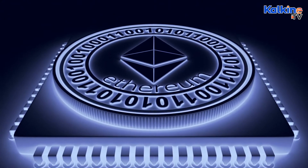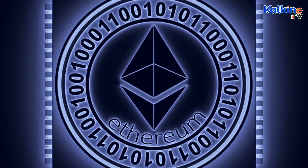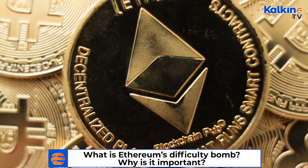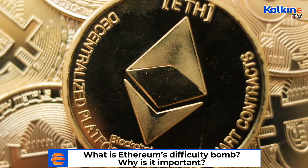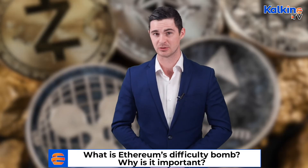Ethereum's eventual planned move to a proof-of-stake protocol will significantly reduce its power consumption through its mining practices. With the new proof-of-stake protocol, which Ethereum plans to upgrade to in 2022, transactions will be verified based on the holder's stake in the Ether token. Ultimately, the goal for Ethereum is to make it more scalable, secure, and eco-friendly. It also means that Ethereum miners will no longer be able to generate revenue through mining the coin, which they're probably not going to be too pleased about.